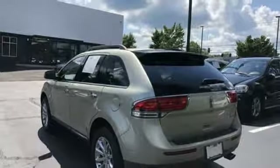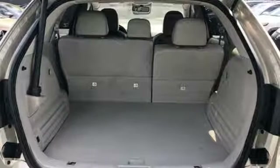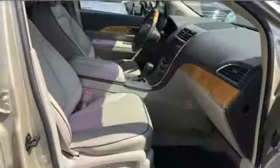V6 engine, aluminum wheels, four wheel anti-lock disc brakes and automatic transmission.